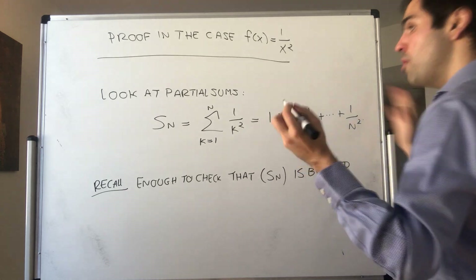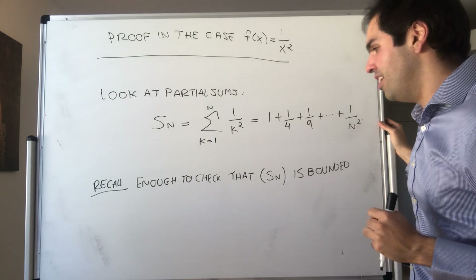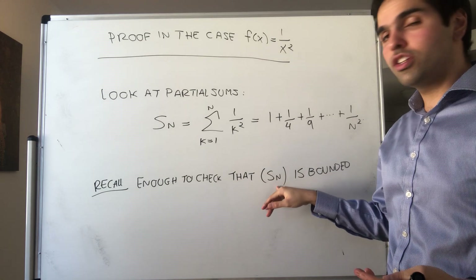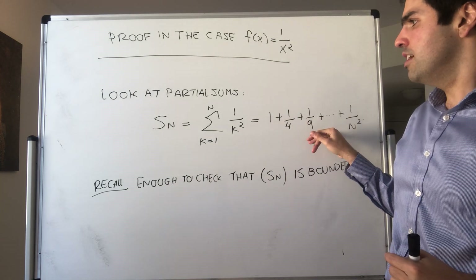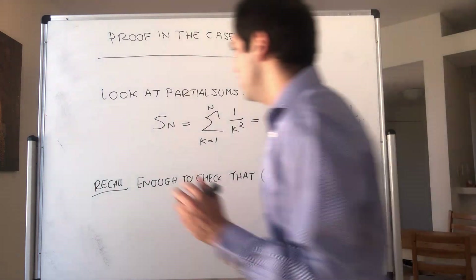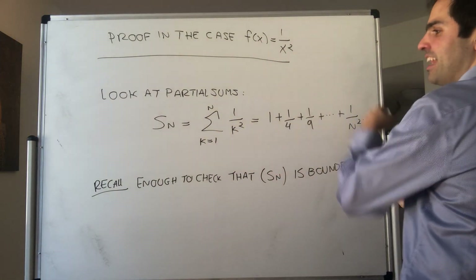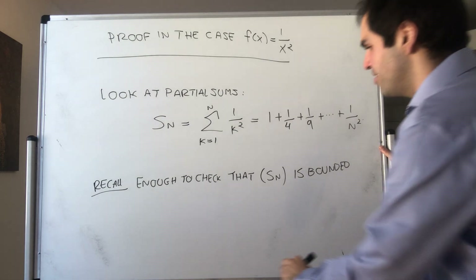We have to find some constant independent of n such that Sₙ is smaller than or equal to that constant. This follows from the monotone sequence theorem: we have an increasing sequence that's bounded above and therefore converges. The idea is to compare Sₙ with some area under the function.